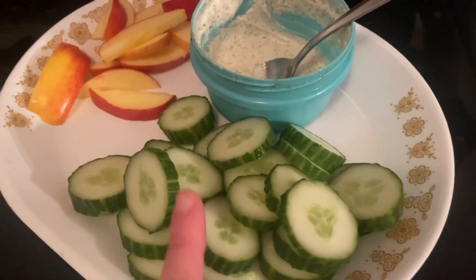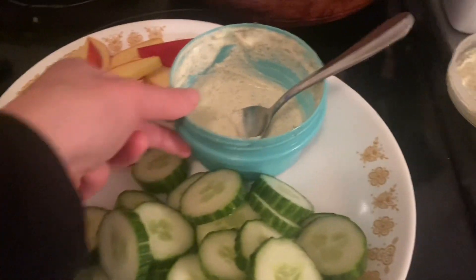Nothing too crazy here for sides, just cucumbers, apples, and some homemade ranch.